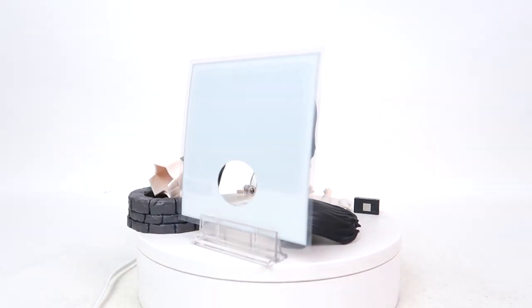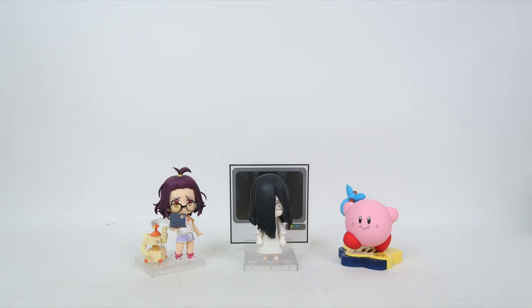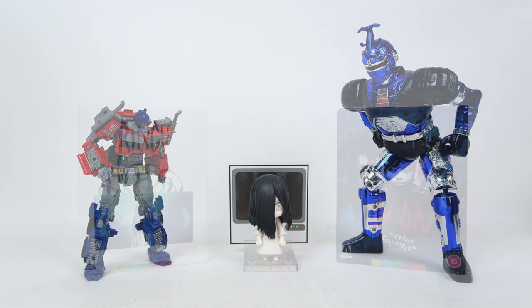Today we're going to be talking about the Good Smile Company Nendoroid series Sadako Yamamura from The Ring. Sadako is around the normal size for a standard Nendoroid, save for maybe Curbo over here. And when compared to other figures and things you may find around your collecting or living space, it's pretty small.